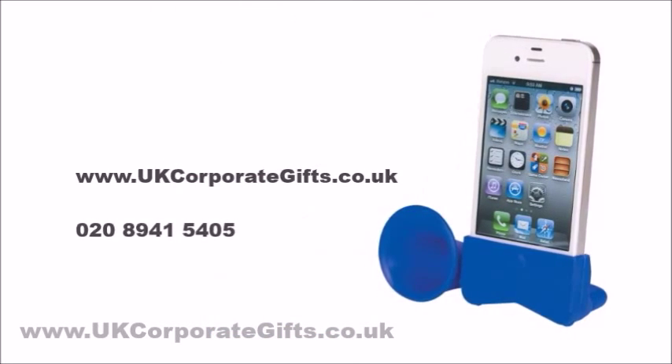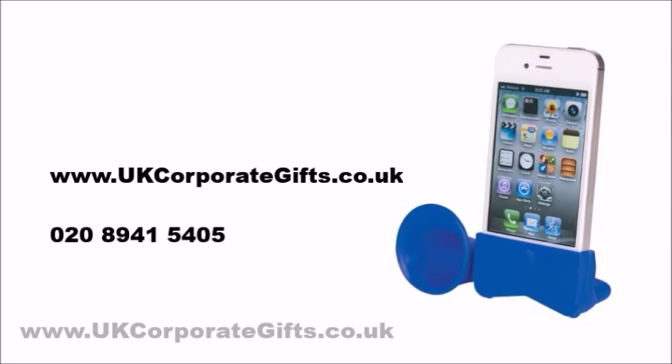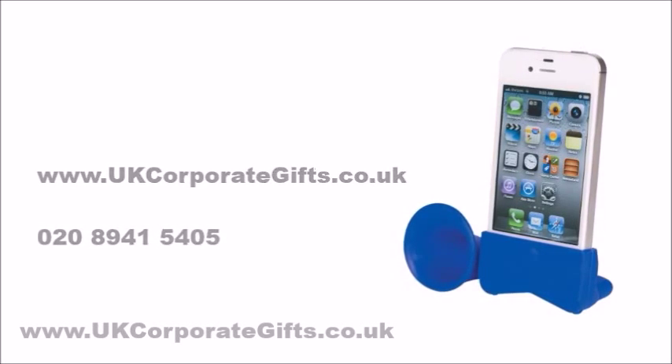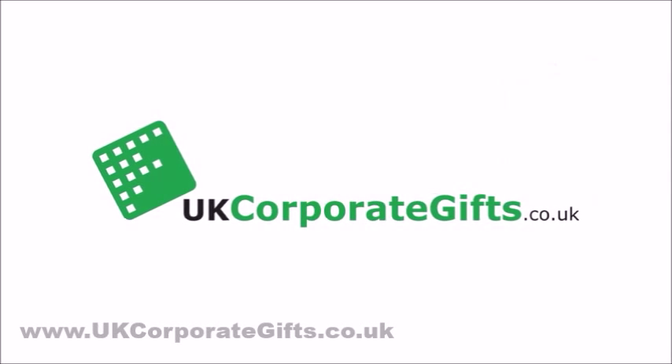Visit ukcorporategifts.co.uk or call 0208 941 5405. Subscribe to this channel to never miss a video. Bye!